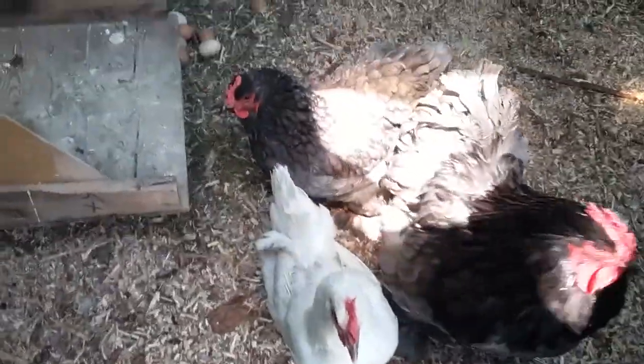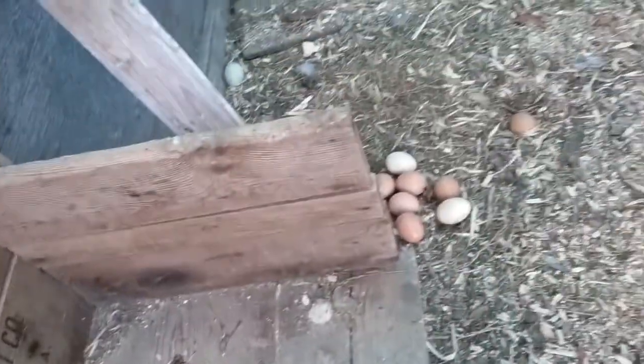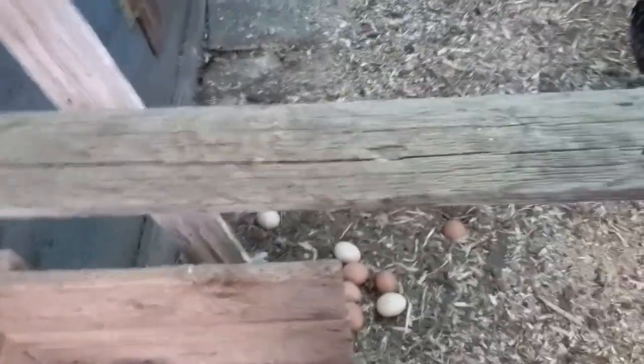There are the adults. Let me show you all the eggs — see all the eggs? There are more over there. She's been putting them in a clutch and sitting on them, but I don't think she's broody.